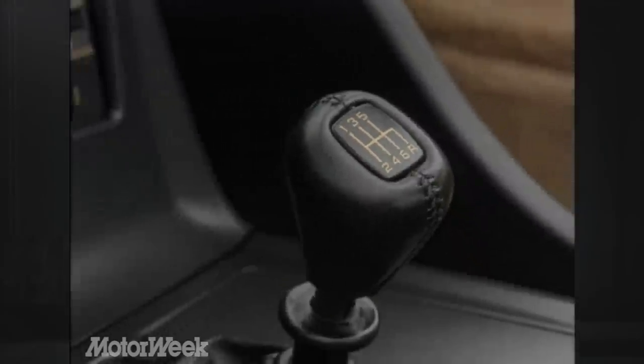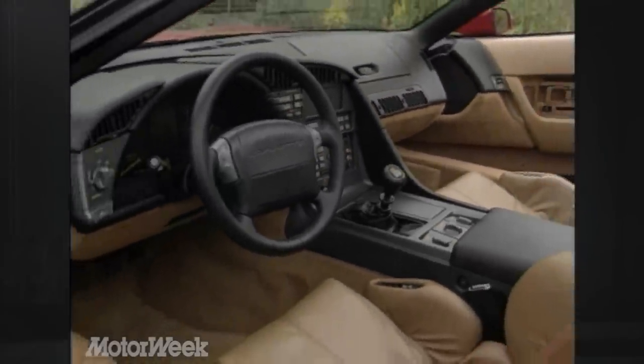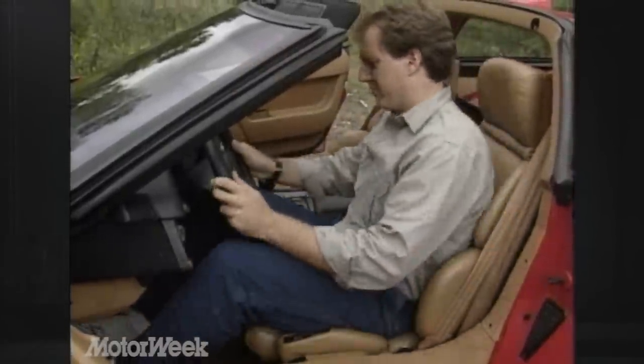We took the time to become better acquainted with the interior. All Corvette interiors have been redesigned for 1990. The tach and auxiliary gauges are now analog, while speed reads digitally. Generally, everything is easier to see, read, and use.